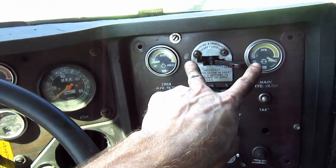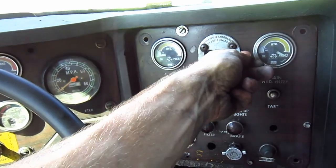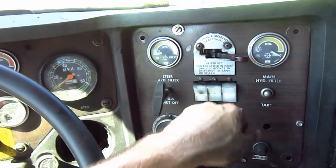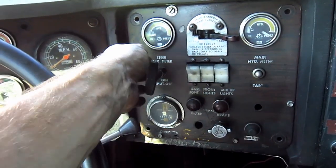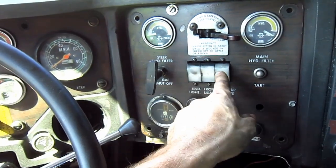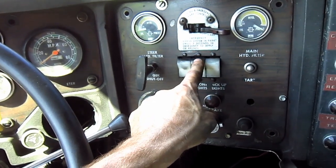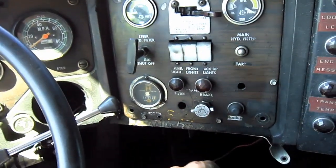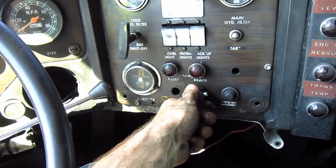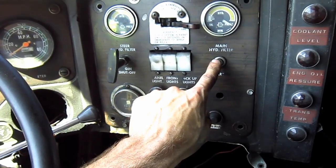These two gauges over here on the right are for the hydraulic oil pressure. This switch controls the parking and emergency brake controls. Right here you can see the engine shutoff switch. These three switches right here control the panel lights, front headlights, and the backup lights. And right here is the switch to control the front windshield wipers.